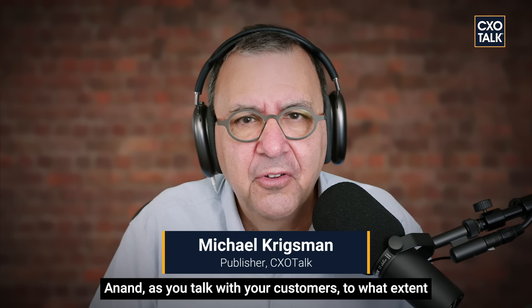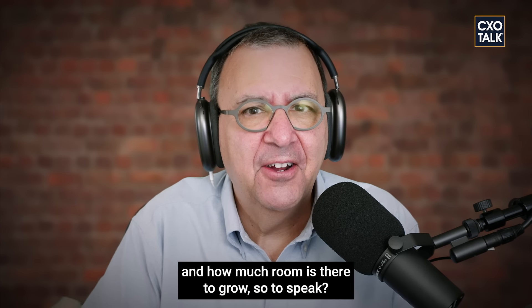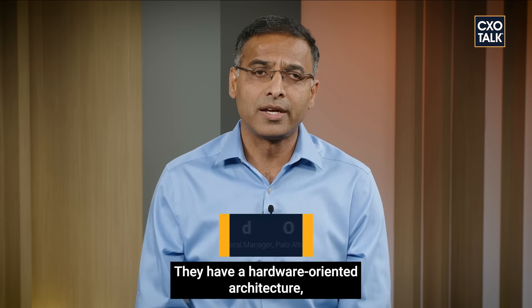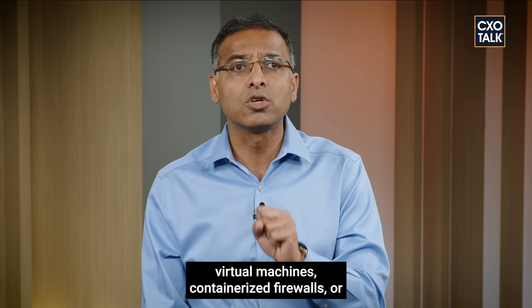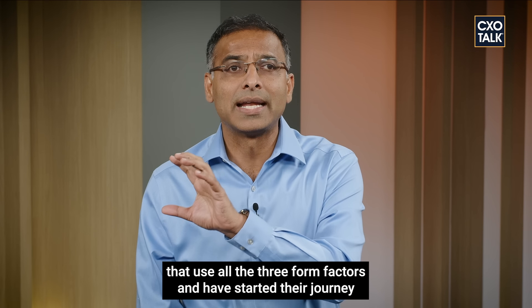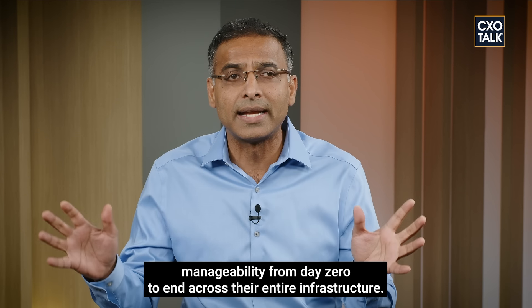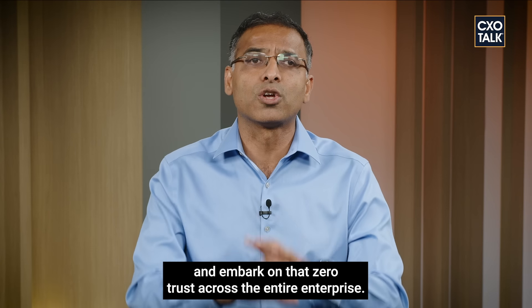As you talk with customers, to what extent has zero trust been adopted in the market? Most organizations have three distinct security architectures: a hardware-oriented architecture with next-generation firewalls and appliances for the data center; software firewalls, VM or cloud-native firewalls for cloud; and a cloud-delivered SASE stack for the remote workforce and branches. Palo Alto Networks has over 1,700 customers using all three form factors, having started their journey of consistent security and policy across their entire infrastructure. We're in the early innings as more customers adopt a platform-centric approach.